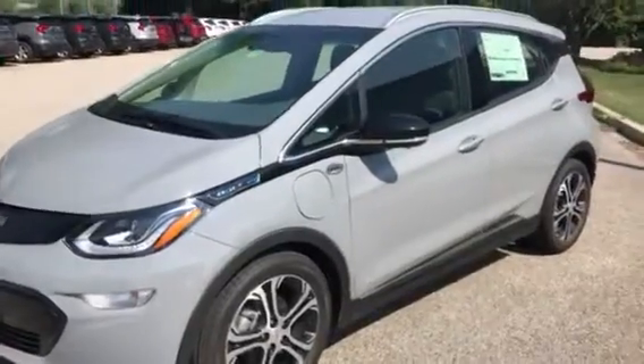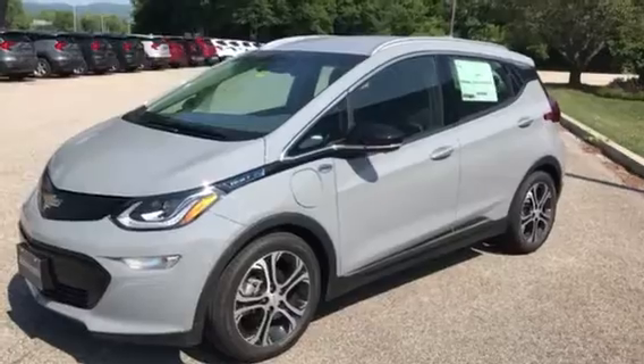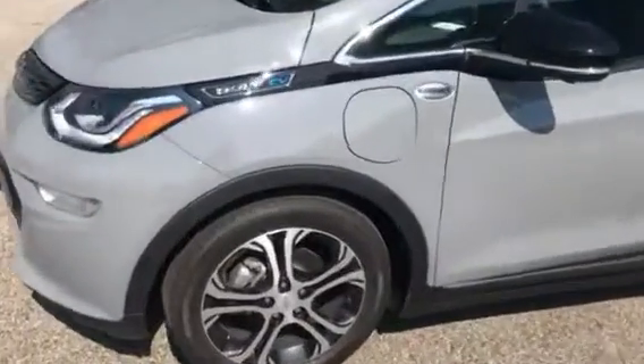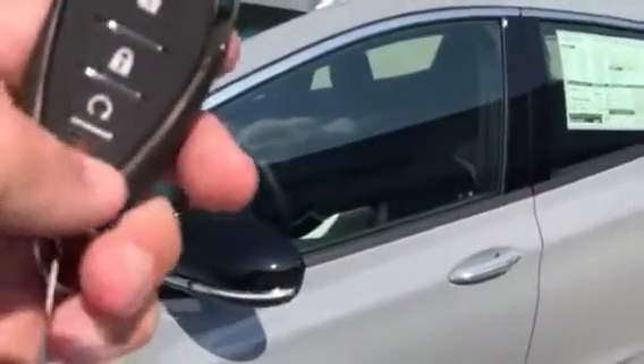This is the premier model which is a little bit nicer. This car will go up to 259 miles on a charge. You can see it does have nicer alloy wheels and a remote starter right there.